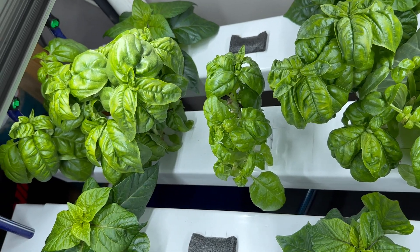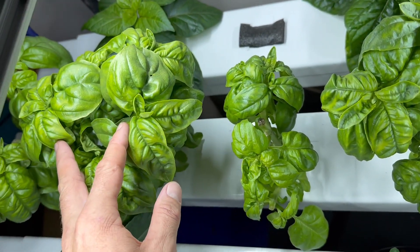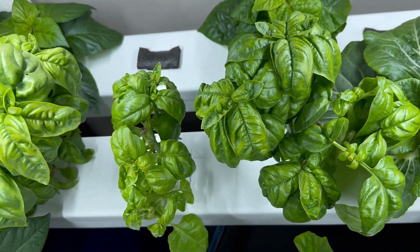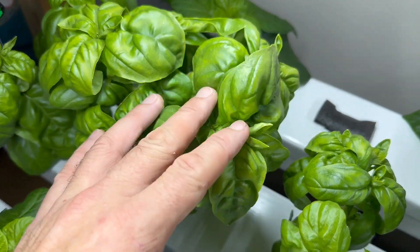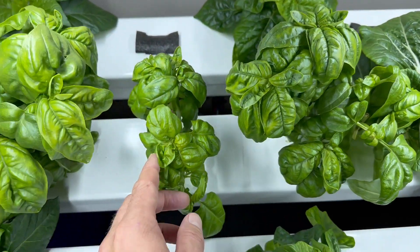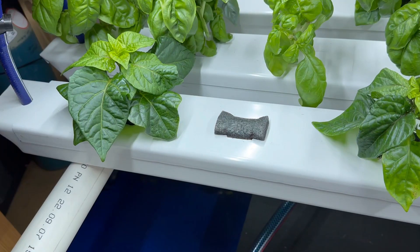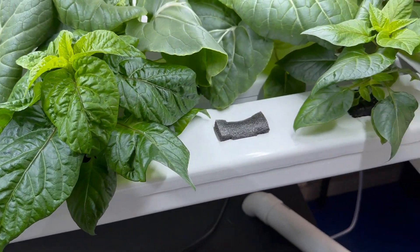This basil — these are the only original plants I've still got in the system and they are just going from strength to strength. We cut bits off every weekend and they just grow back over the course of the next week. That one is ready to have a bit of a prune, and that one as well. I've already taken some off this one this weekend. These chillies look to me like they're going great since I put them in the system two weeks ago.